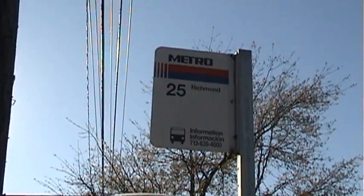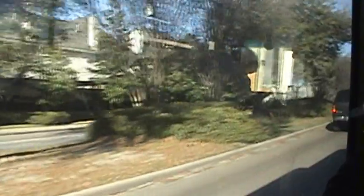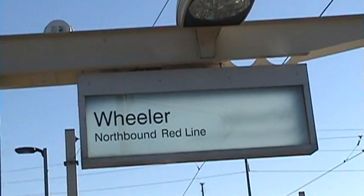For the first leg of our trip, we need to catch the 25 bus down to the Wheeler Station so we can catch the Redline light rail. That'll take us all the way downtown, and then a short walk will take us right where we want to go.